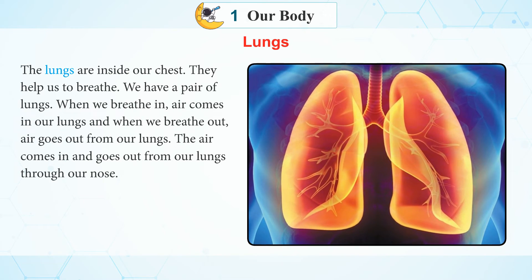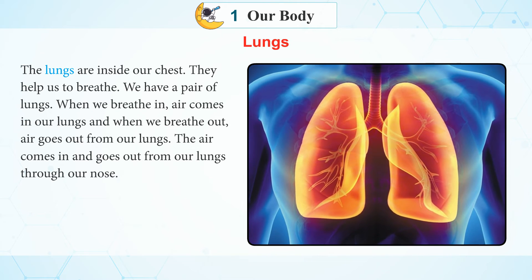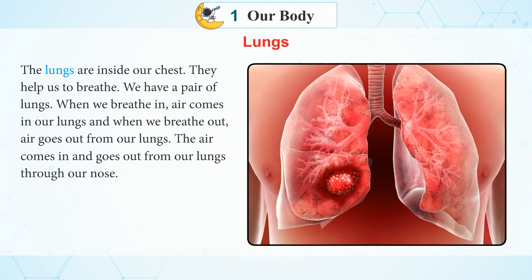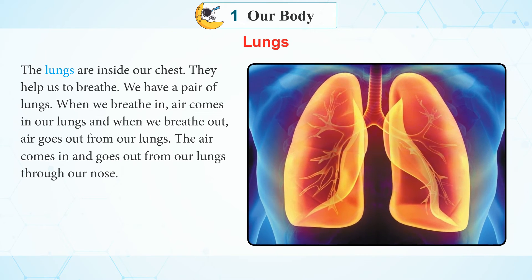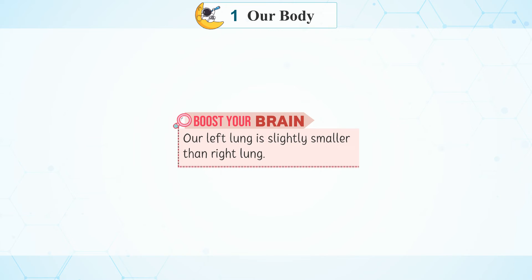The lungs are inside our chest. We have a pair of lungs. When we breathe in, air comes into our lungs, and when we breathe out, air goes out from our lungs. The air comes in and goes out through our nose. Boost Your Brain: Our left lung is slightly smaller than the right lung.